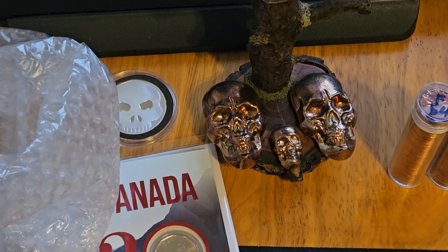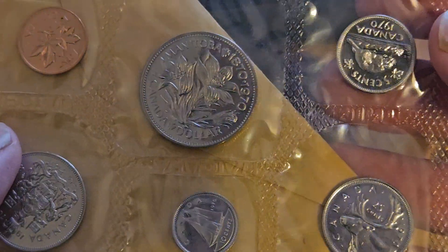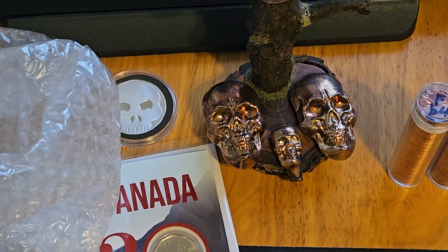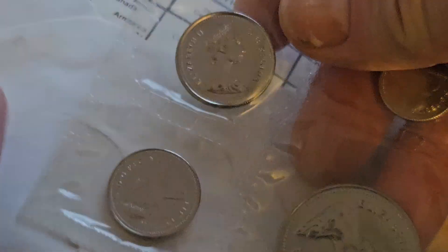We also picked up a 1970 — and of course this was kind of a low-minted year — so another proof like set. I thought I had the 1971, but according to my paperwork I didn't, so I do now. And then a 1981 proof like set. There's a certificate in these. 1981 — nice and shiny. So far the condition of these all look pretty good.